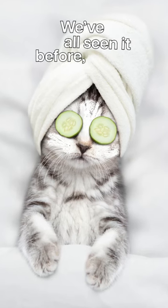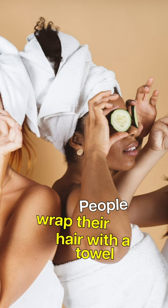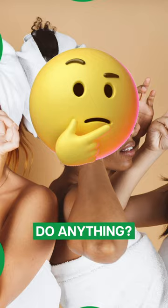We've all seen it before — the classic image of a spa day: people wrap their hair with a towel and put two cucumber slices over their eyes. But wait, do cucumbers actually do anything? Yes, cucumbers do benefit the eye area.